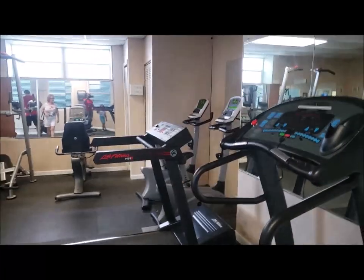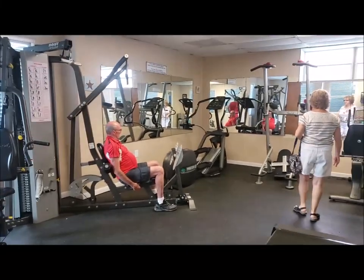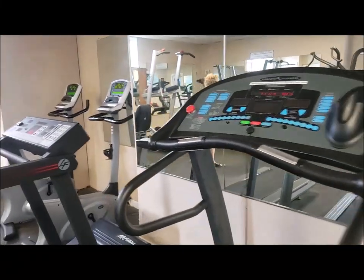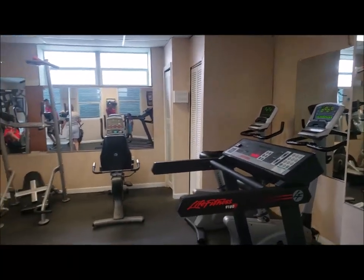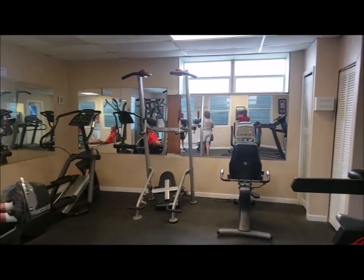Now we're inside the workout room, and you can see it's an extremely nice room. They've got great equipment here and they keep it maintained — you can see the equipment that's here to use. The restrooms are just outside, so we're just on the other side now.